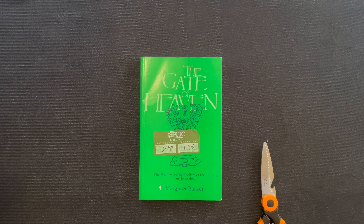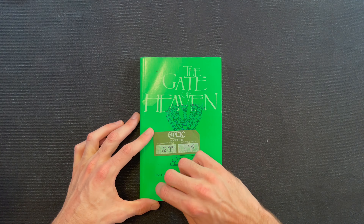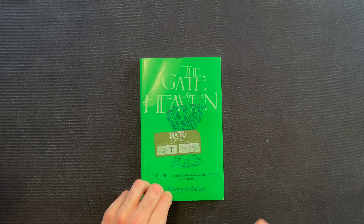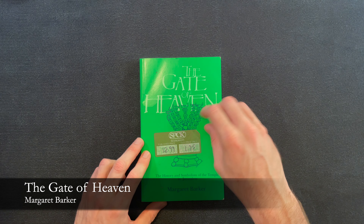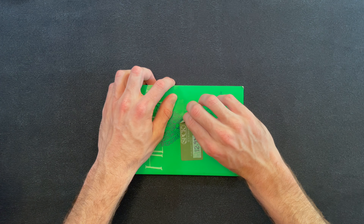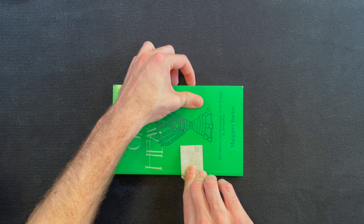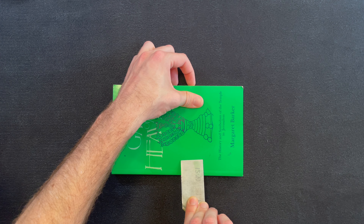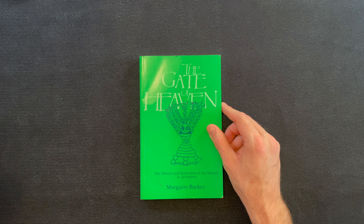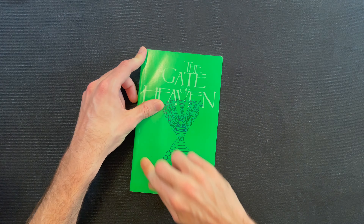Already a giant sticker on the front. Looks like a pretty — maybe a cleanable — copy of this book. I feel like I ordered it a year ago but I guess it was less than that. It's 'The Gate of Heaven' by Margaret Barker. See if this peels off... yeah, it looks okay. Looks like most of this stuff will clean off nice.